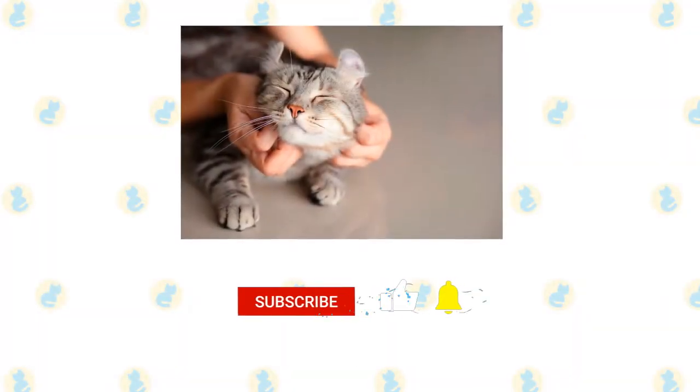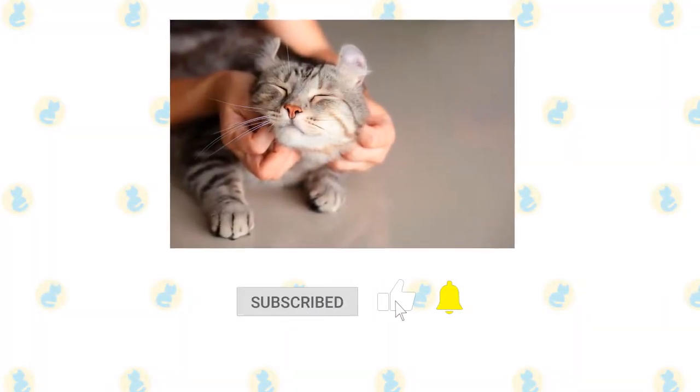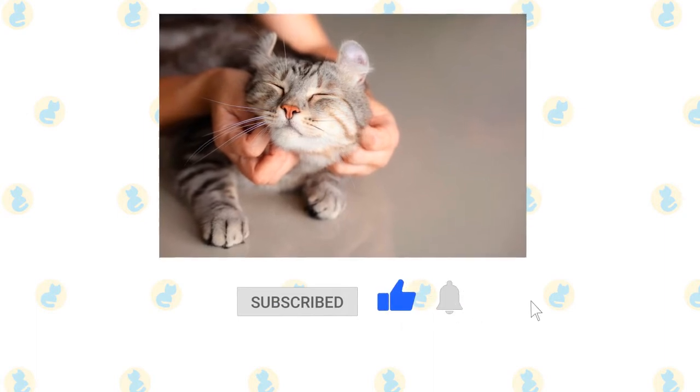If you enjoyed this video, kindly press the like button. Also, don't forget to subscribe with notifications on so that you don't miss out on videos like this.